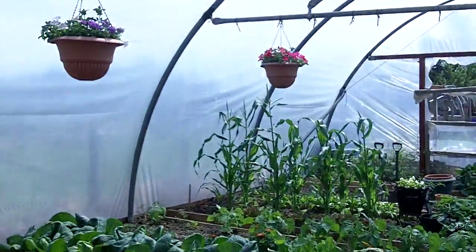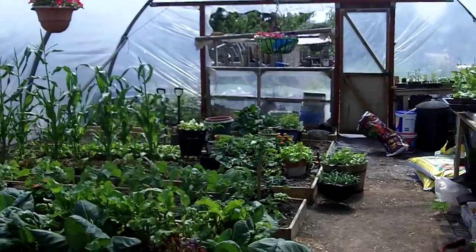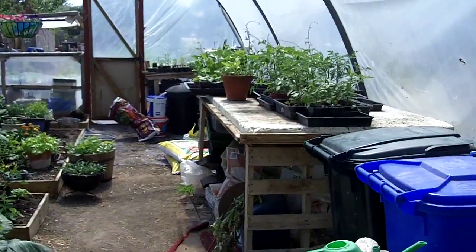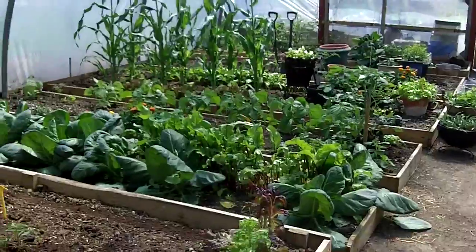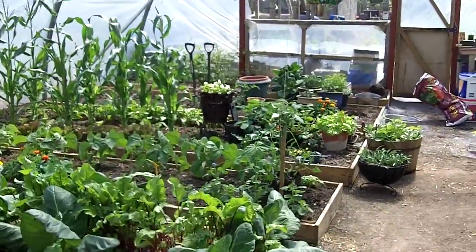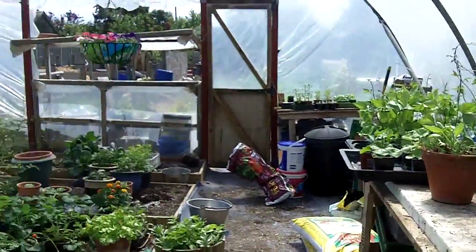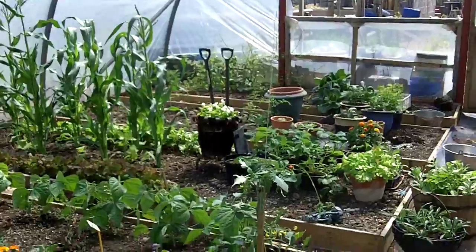Anyway, that's just a quick tour so you can see how everything's come on in the polytunnel. I hope you enjoyed that and I can't wait till everything's ready and we start eating for free again. But anyway, this is Mark signing off. I hope you enjoyed the tour and I'll speak to you soon. Bye.